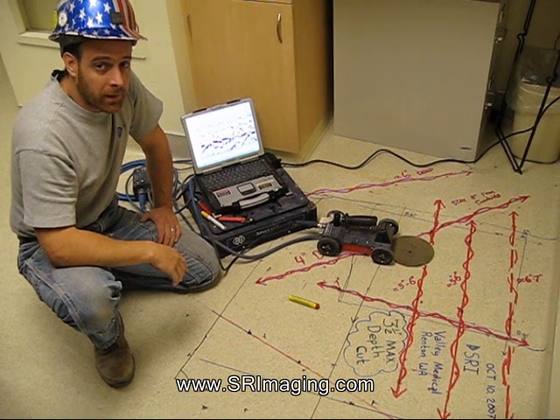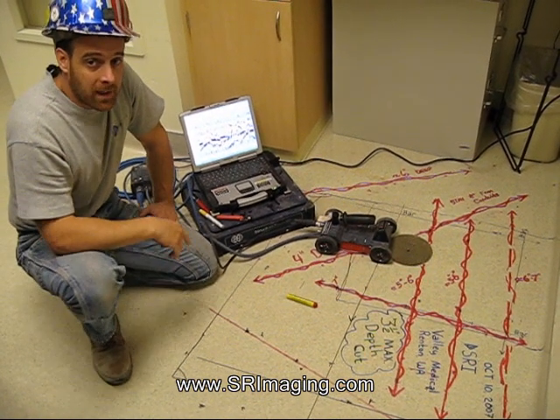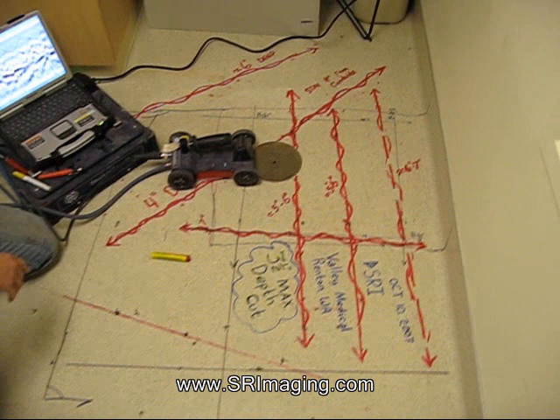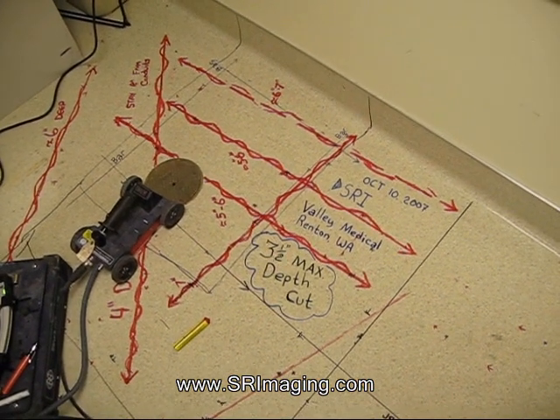This is Joshua with Structural Radar Imaging. We performed ground penetrating radar on this slab at Valley Medical Center in Renton, Washington. We found a host of conduits. What I'm going to do is talk about the labeling of our findings.